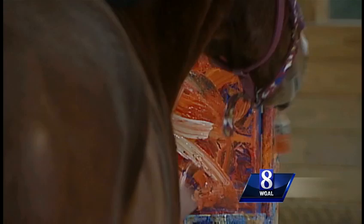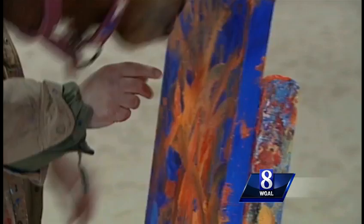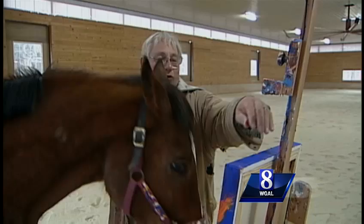After each stroke, Metro gets a little peppermint-flavored horse treat and a lot of praise, even when he doesn't know his own strength — he broke a brush! Ron helps the process by turning the canvas. "I just let him go, and then when it looks kind of balanced and like a nice painting, then we'll stop."